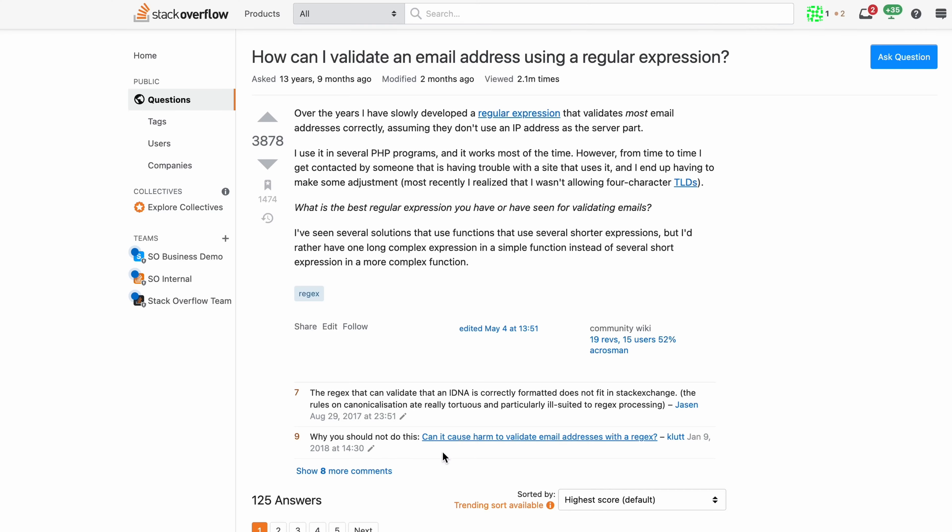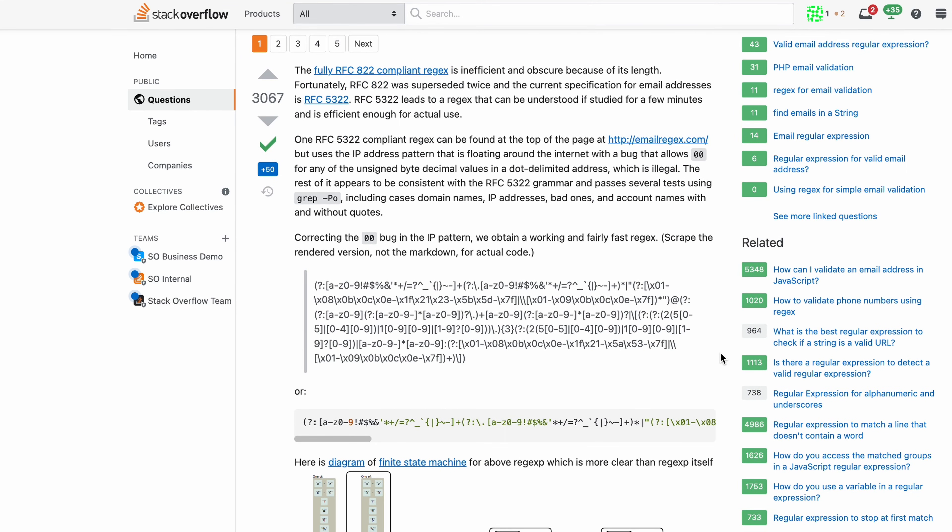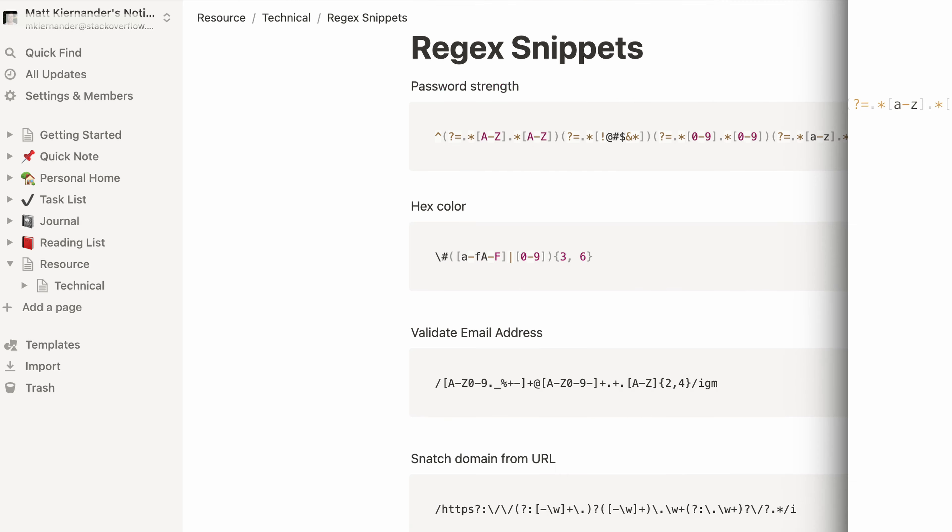How many times have you had to write the same regex query to filter by email? How many times did you think, 'Oh God, how do I do this again?' Using a second brain to store valuable code snippets in whatever language you're using is incredibly helpful. If you're moving between jobs or projects, those things can stick with you throughout your career.